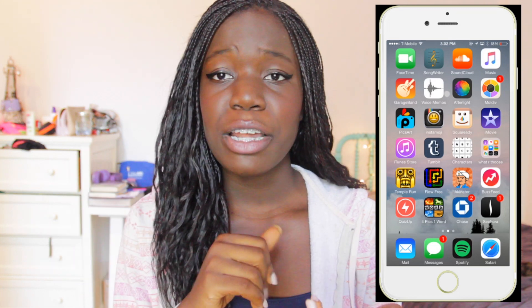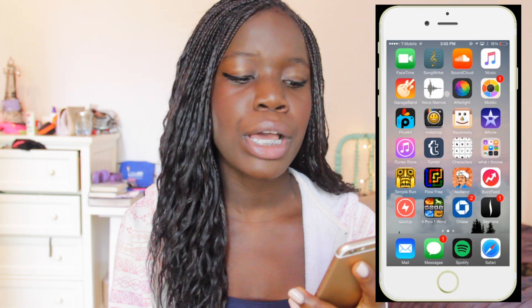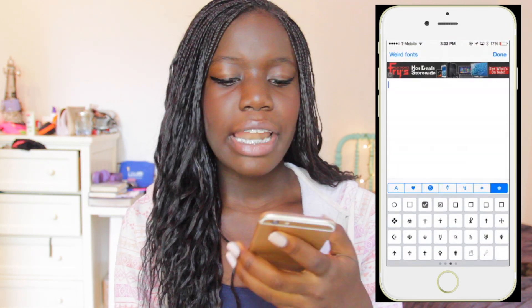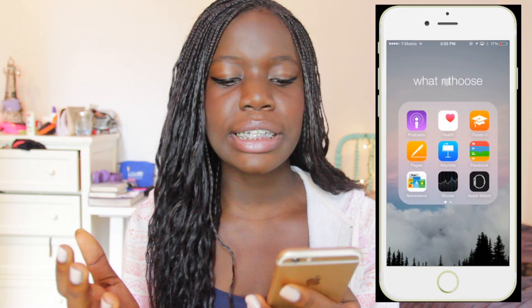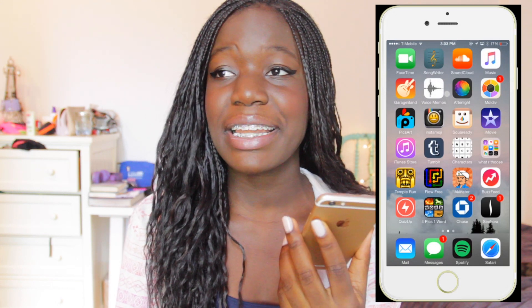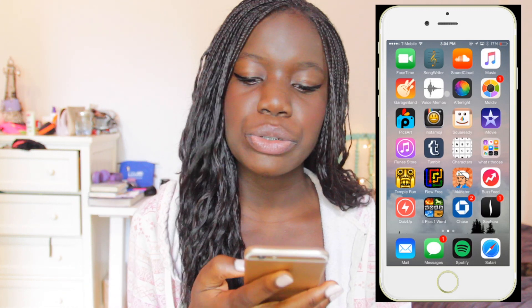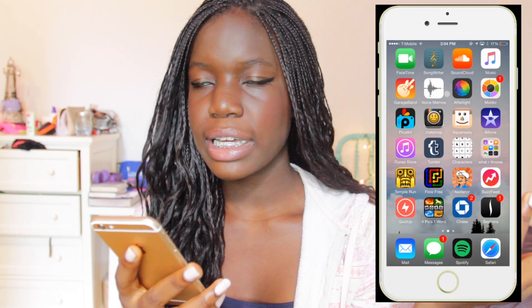Then iTunes Store — I use Spotify so I don't really buy music from there. Then Tumblr, which is public at sophieming.tumblr.com. Then Characters, which lets you add cool characters to your captions. Then there's one group in my phone called 'What Are Those' — basically apps I've opened but will probably never use. Then my games, which I normally play when I don't have service. Even though you need service for Akinator, BuzzFeed, and QuizUp. Then I have Chase for my card and Sephora because I have an account with them.